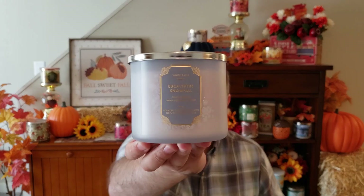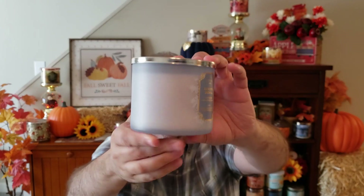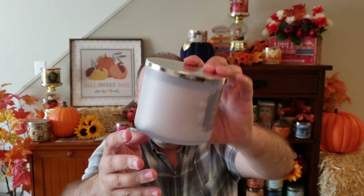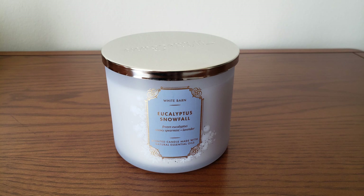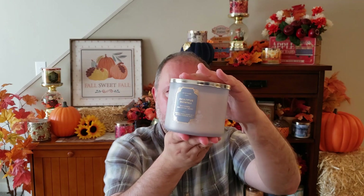The last candle I picked up was the Eucalyptus Snowfall. I just love this frosted glass and love the color. The scent notes are frozen eucalyptus, snowy spearmint, and winter lavender. I like this candle — it's nice, crisp, and fresh. You get the eucalyptus with that lavender, it's so fresh and just refreshing. I love that color for this frosted glass.